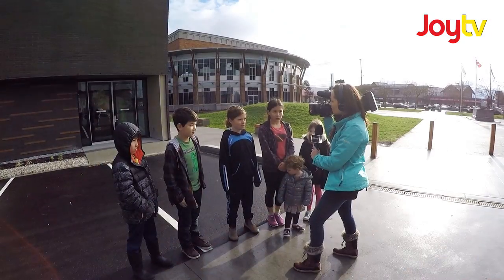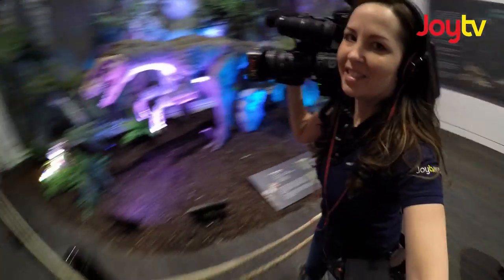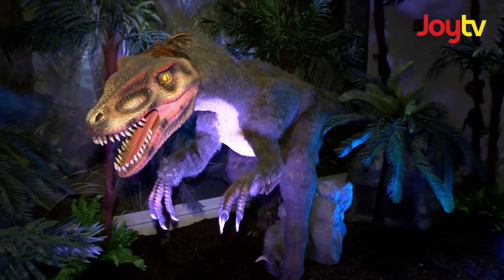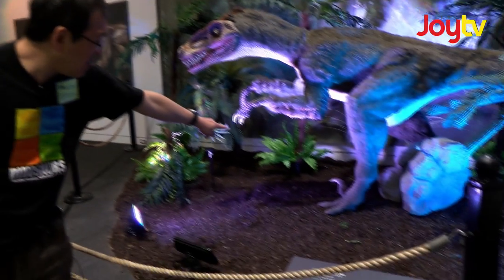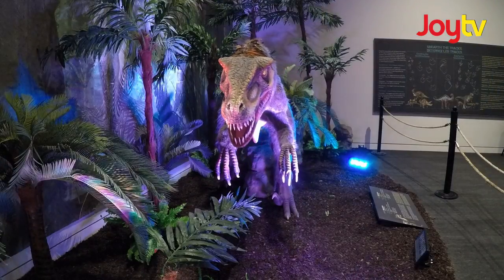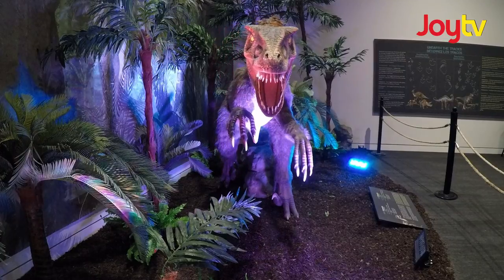Did you know that some dinosaurs have feathers? Did you know that Deinonychus is a cousin of the Velociraptor? Deinonychus and Velociraptor both belong to a group called the Dromaeosaurs. An easy way to recognize a Dromaeosaur is the sickle claw on its toe — it always keeps that toe up, and that specialized claw was probably used to disembowel prey.